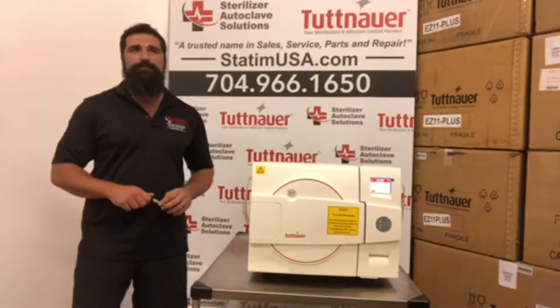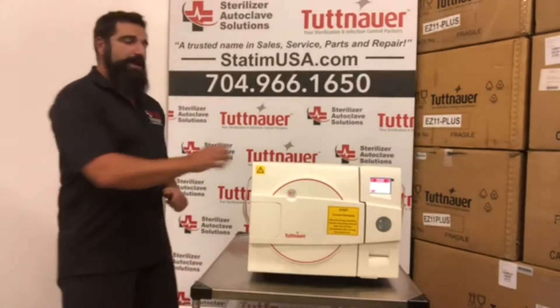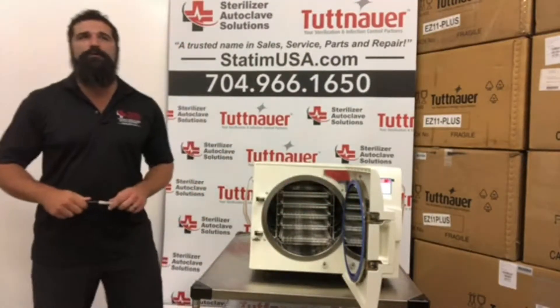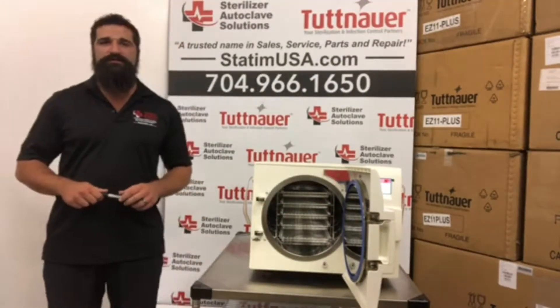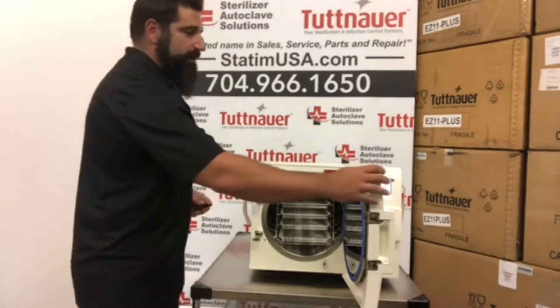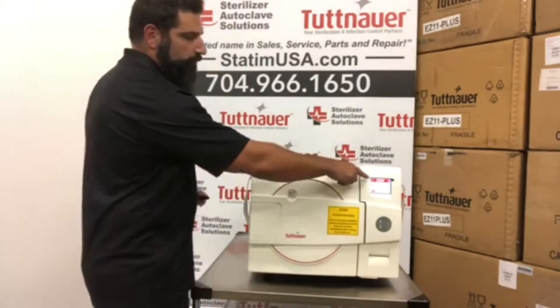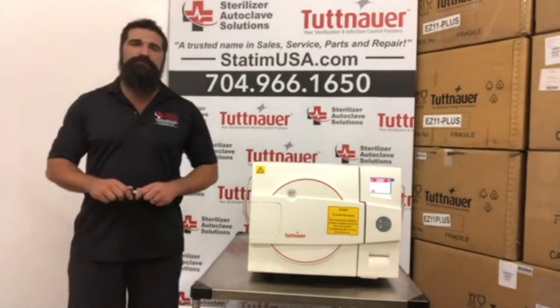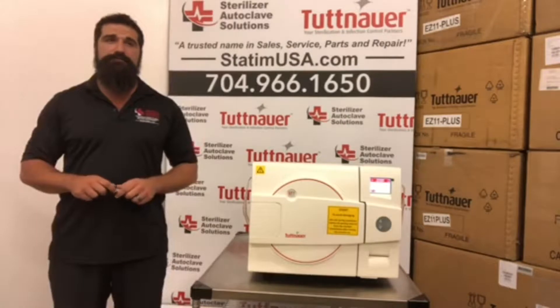It boasts an 11 by 20 chamber, has five large trays, and can fit four full and four half cassettes. It's extremely easy to use — it has the EZView multicolored display. It also has a multitude of pre-programmed sterilization programs.